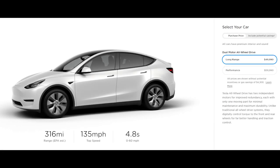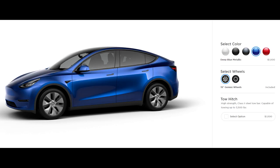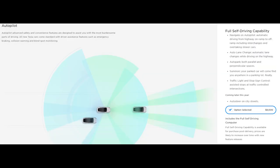As for pricing, the long-range Model Y starts at $50,000 and the performance is $10,000 more. Keep in mind, any color outside of white will cost extra, and the full self-driving capability is also going to cost another $8,000.